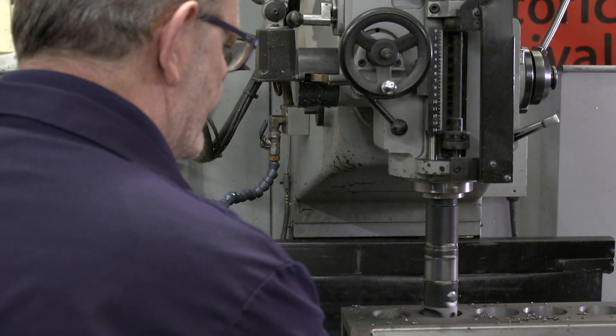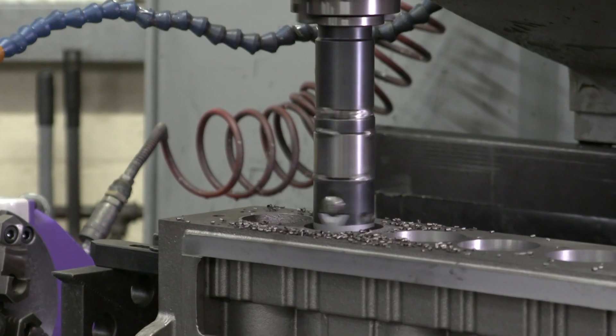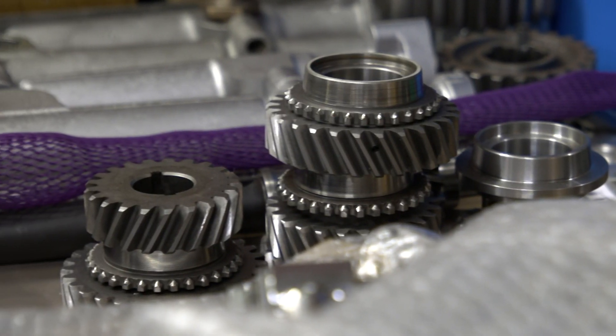We've become more heavily involved in Bristol engines over the past 20 years and have gone into remanufacturing all the individual parts, trying to keep Bristols running around the world.